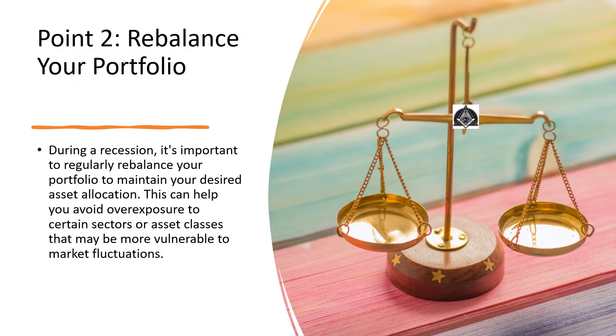Point number 2: Rebalance your portfolio. During a recession, it's important to regularly rebalance your portfolio to maintain your desired asset allocation. This can help you avoid overexposure.